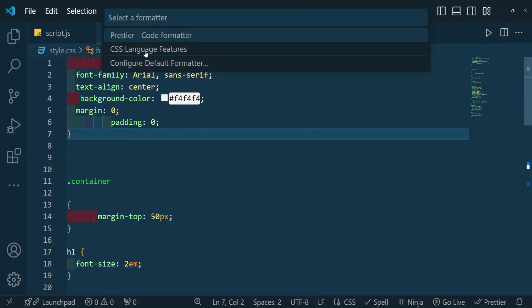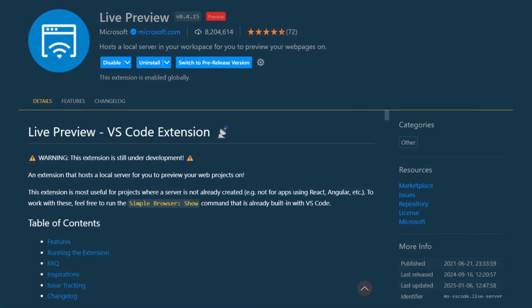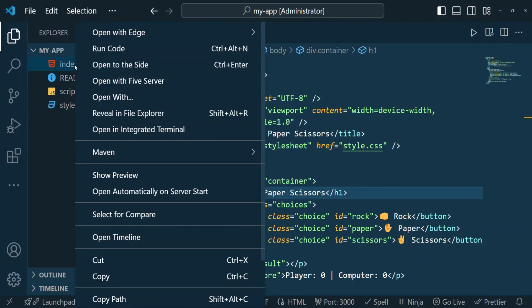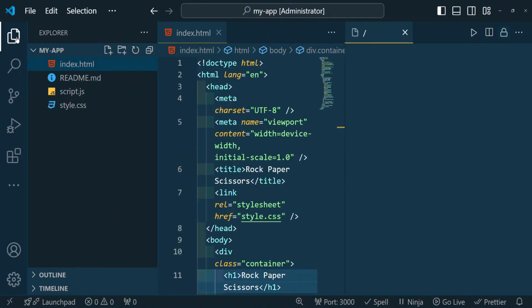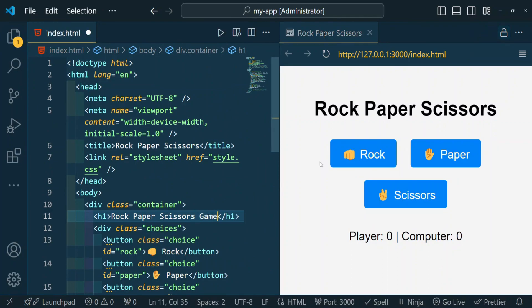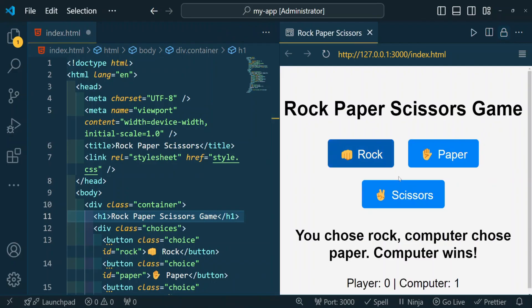Next up we have Live Preview — an absolute game changer for web developers. If you're working with HTML, CSS, and JavaScript, this extension enables you to preview your webpage directly inside Visual Studio Code without the need to switch to a browser. The Live Preview extension doesn't need a manual refresh; it provides an auto-refresh environment right inside your code editor, allowing you to see results instantly as you code.